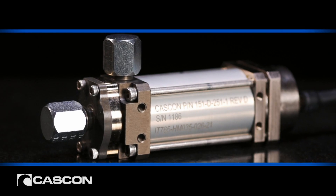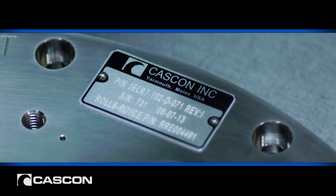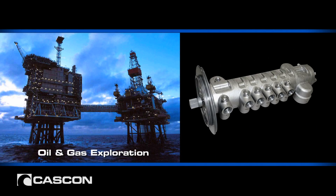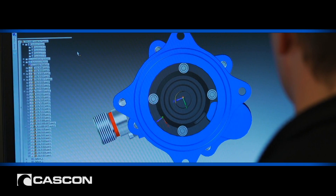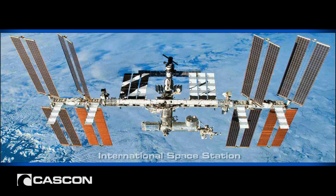Cascon designs and manufactures custom engineered hydraulic pumps and motors. We truly take a customer's requirements and build a new product around each set of requirements.